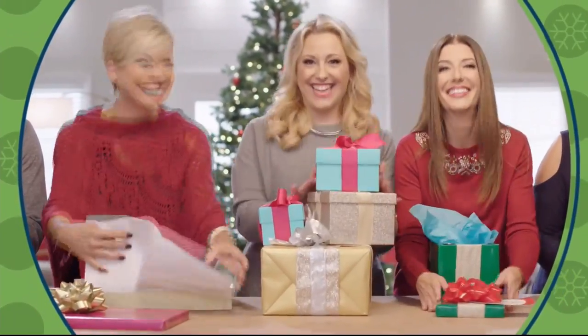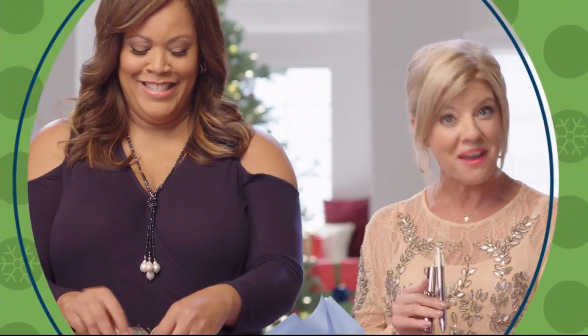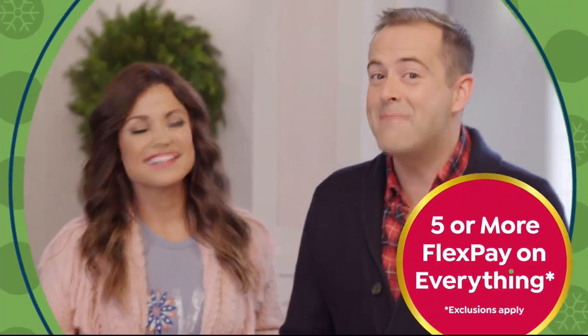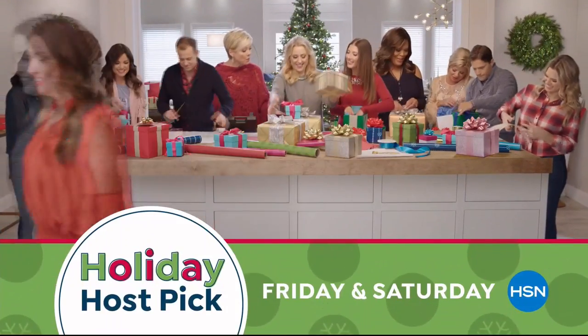HSN promotional segment: Holiday Host Pick is back — a two-day celebration with your favorite hosts to help you find your merry and be the best gift giver ever. Holiday hosting Friday and Saturday on HSN.